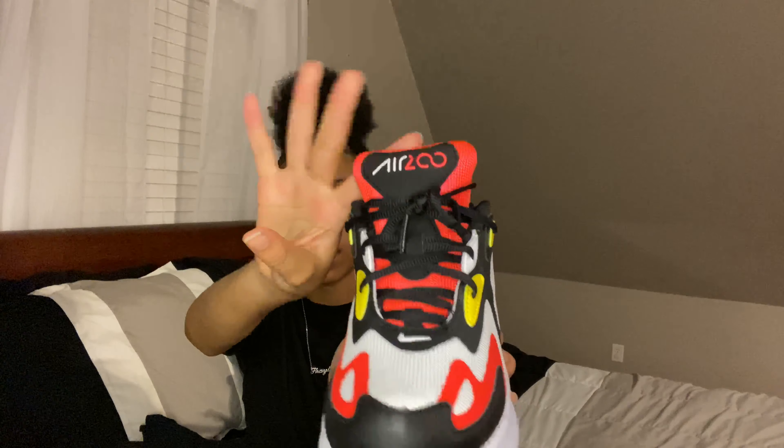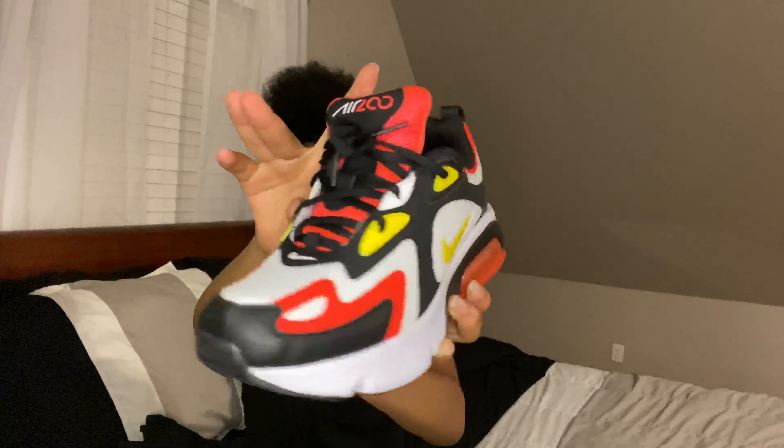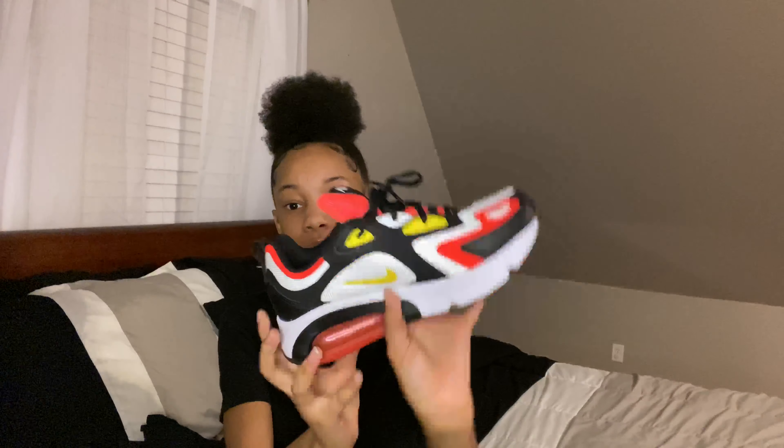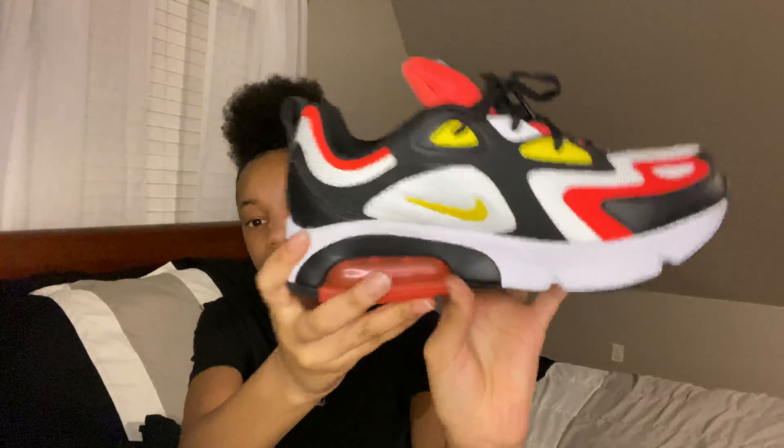Now moving into the shoes — I got three pairs. First I got these Air Max 200s. They've got yellow, orange, black, and white in them. I got this shoe because I don't have anything in this color. I've never had a pair of 200s before so it's cool to add to my collection. I wore these once already with my Rolling Thunder shirt from my Shein haul — y'all should check that out. I really like these, they're super comfortable.